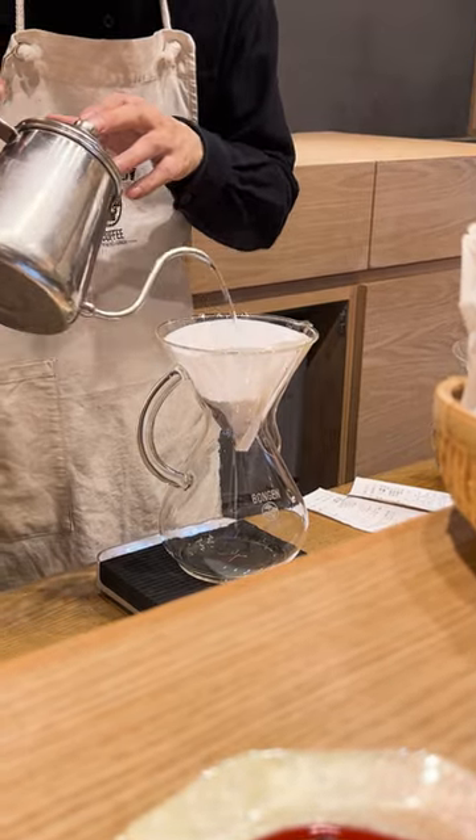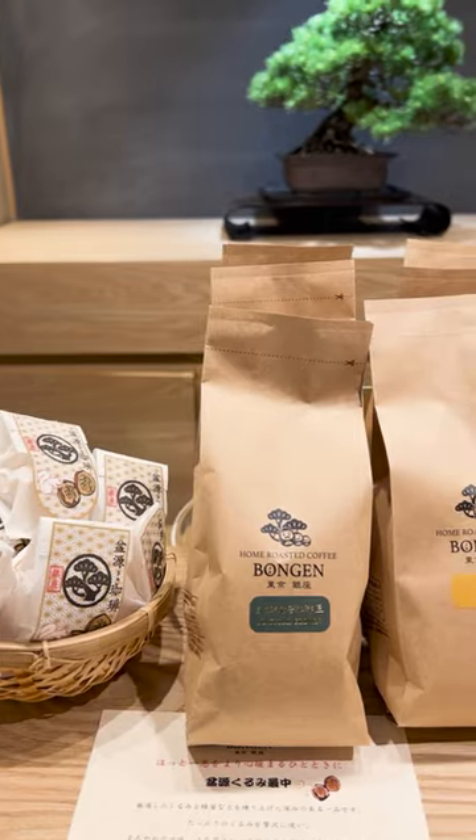Day two began with the best matcha and espresso latte from Banjin, which fueled us up for exploring TeamLab Planets.